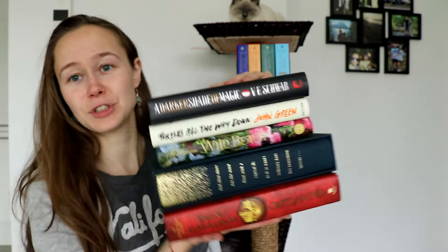Hey there guys, it's Charlotte and I'm back with a new video. Today I am sharing my November book haul with you. I have quite a lot of books again this month, as you can see. So without further ado, let's get to it.